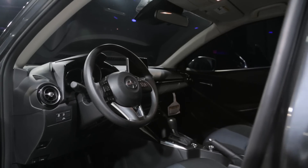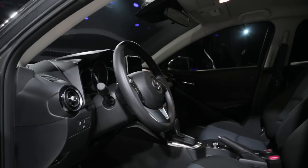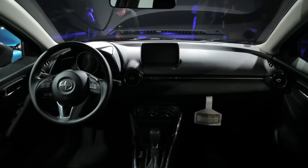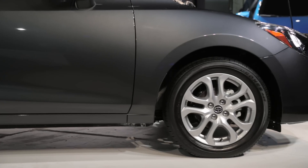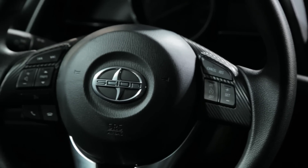Scion's sales scheme hasn't changed, which means the company is offering a single trim level, meant to help customers avoid having to haggle with salespeople. Accordingly, the car is outfitted with 16-inch alloy wheels, a push-button ignition system, collision mitigation, and infotainment all as standard.